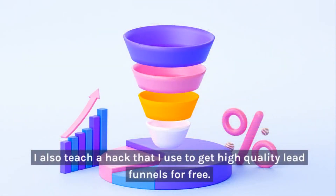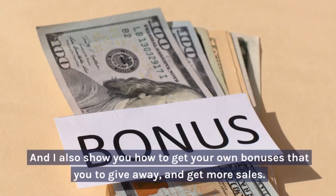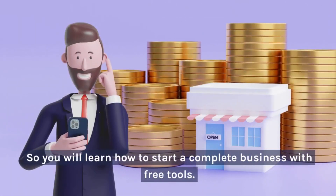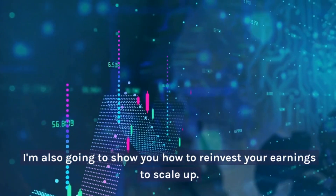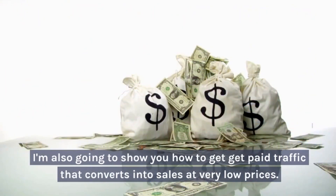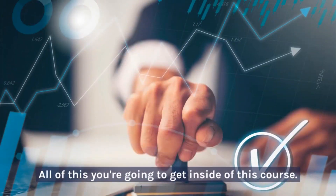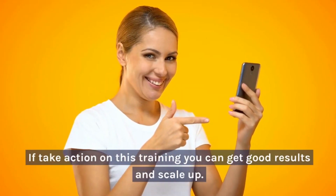I also teach a hack that I use to get high-quality lead funnels for free. I'm also going to show you how to build bonus pages for free, and how to get your own bonuses to give away to get you even more sales. You will learn how to start a complete business with free tools. I'm also going to show you how to reinvest your earnings and scale up, how to build your list quickly — that's the key to making money online — and how to get paid traffic that converts into sales at very low prices. All of this you're going to get inside of this course. If you take action on this training, you can get good results and scale up.